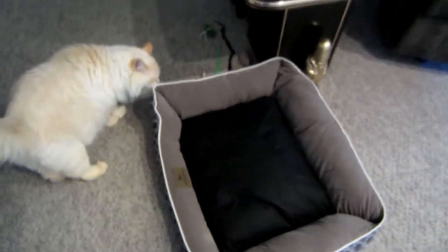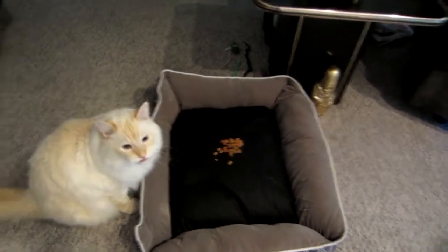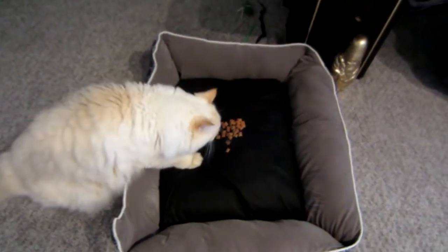Oh boy. Smell it — you'll get used to it. Maybe I could bribe you to get in the bed with your new treats. Come on. There you go, try it out. Look at you pawing at it — you're not going to even get in there, you're just going to reach over and get the treat. Look at you pawing at him. What a strange cat.